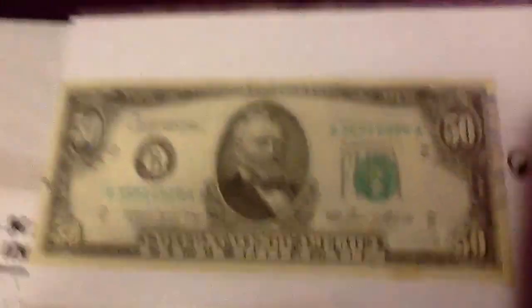This one is a bookend — it begins with 12 and ends with 12. Star note, star note, also a star note, this is also a star note, star note again, star note again here. This one the date is 1965, I believe.